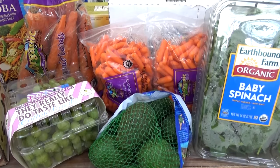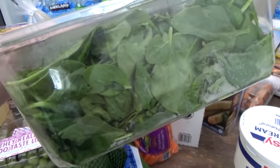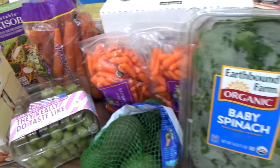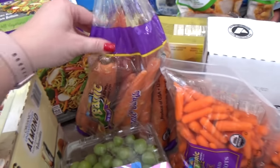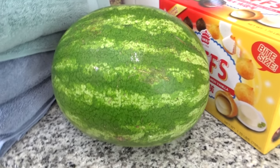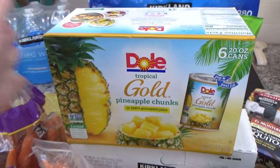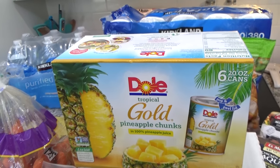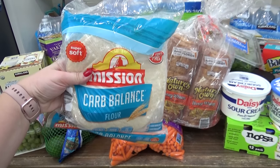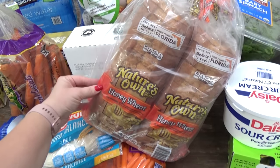Onto fruits and veggies — I didn't get a ton at Costco. I got a container of spinach, which my daughter Lily actually requested and loves. I also got a double pack of baby carrots, a big bag of large carrots, cotton candy grapes, avocados, a big watermelon, and canned pineapple for my food storage area. And lastly from Costco, I just got a pack of low-carb tortillas and a double pack of honey wheat bread.